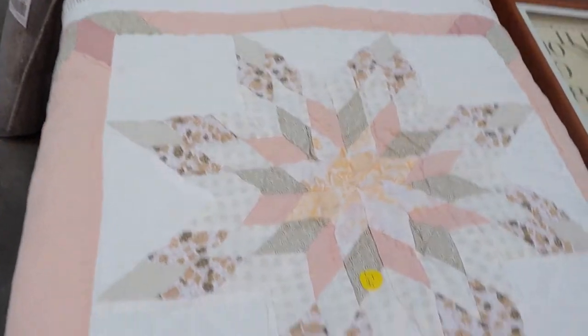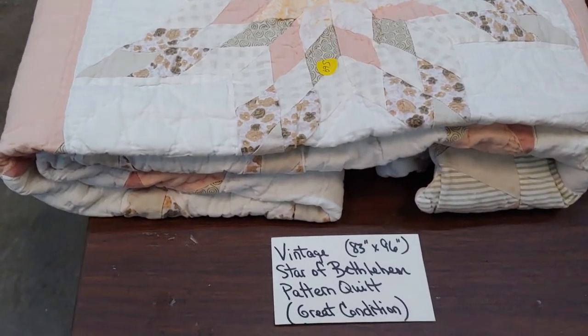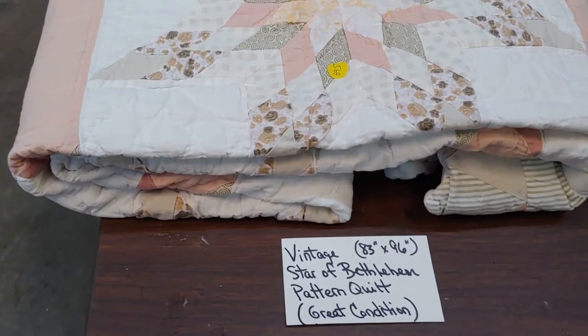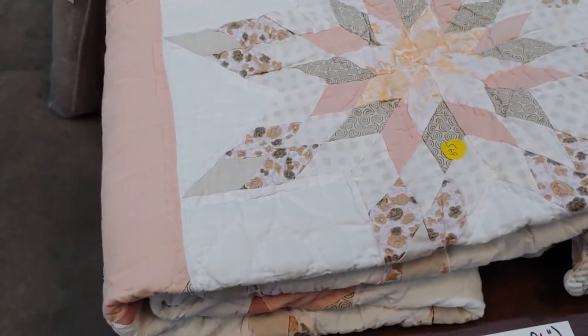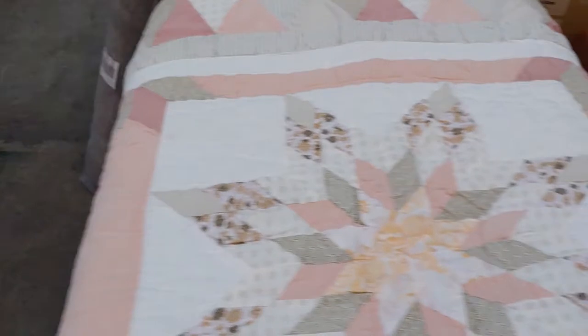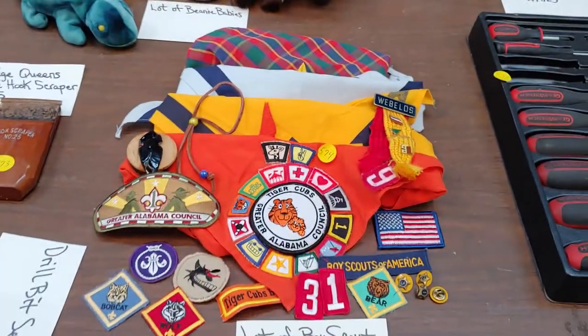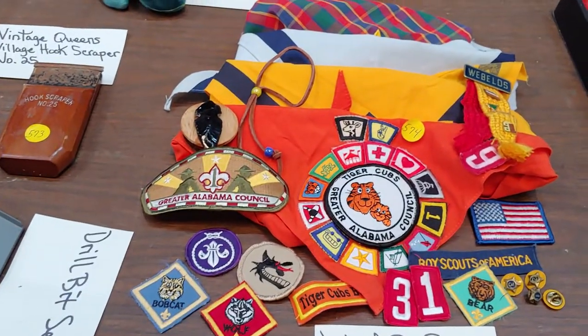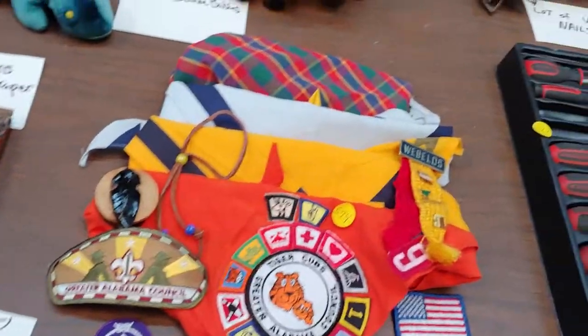Here is a pretty star-shaped quilt — Star of Bethlehem. It's 83 inches by 96 inches. It's kind of a peach color and green or gray. Beanie babies. Boy Scout patches — the Boy Scout patches are 574.